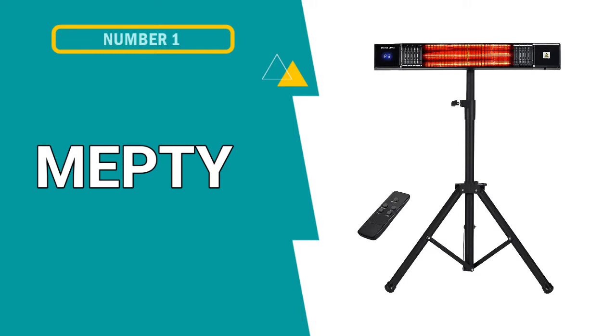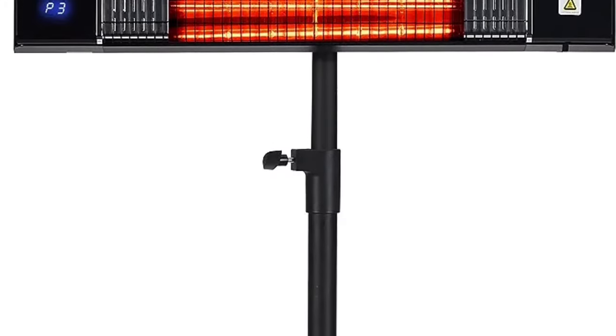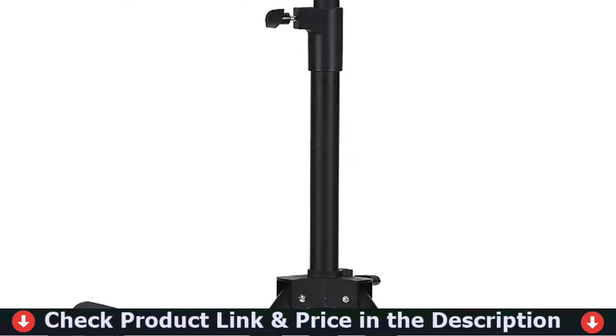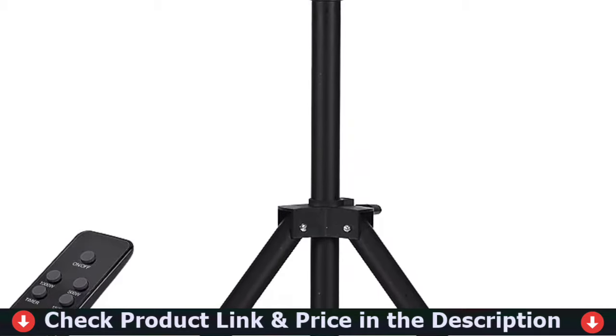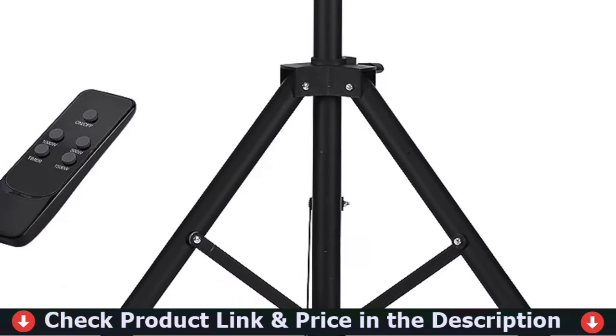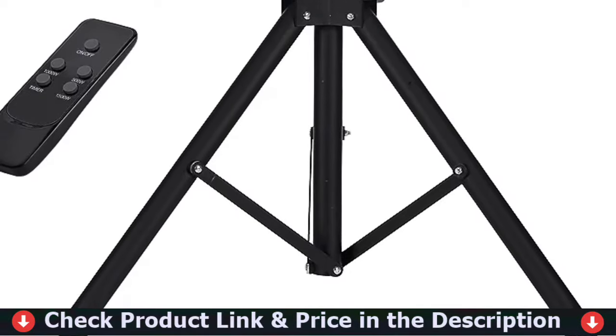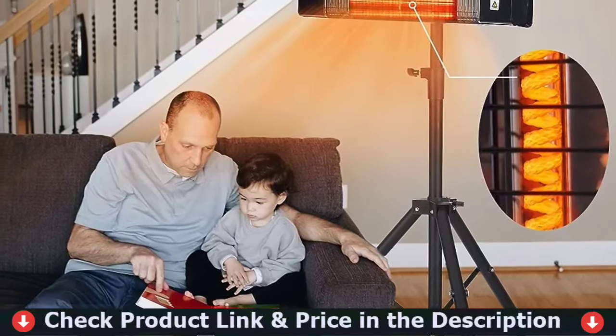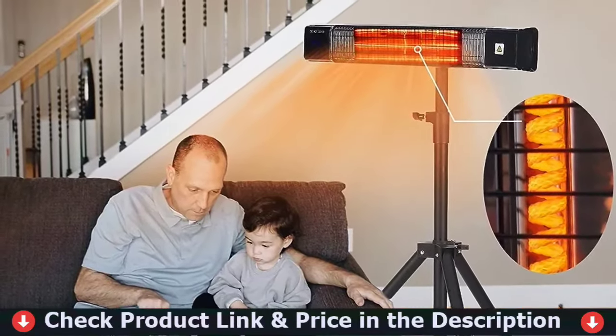Our first pick is the Mepty Electric Patio Heater. This space heater is both an indoor and outdoor heater, adopting advanced carbon fiber heating wire and aluminum mirror. When you turn it on within 3 seconds, the infrared heater instantly warms up and transfers the heat directly to the body, having high accuracy of heating with an energy efficiency ratio of up to 95%. You can feel comfortably warm instantly, no need to wait in the cold for a long time.